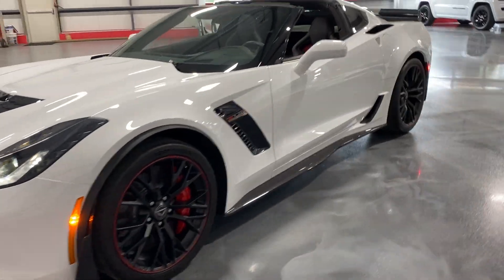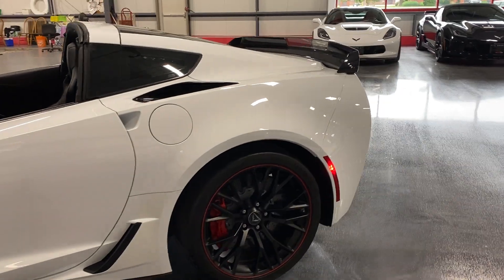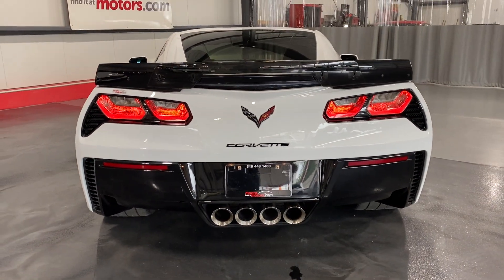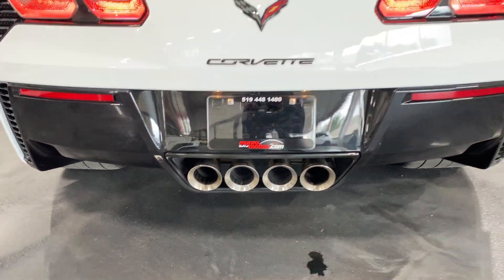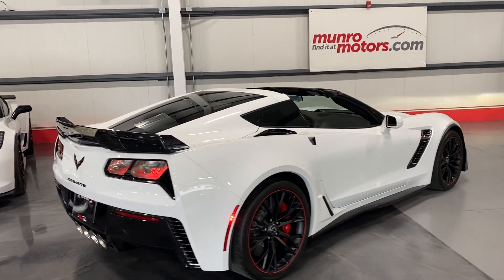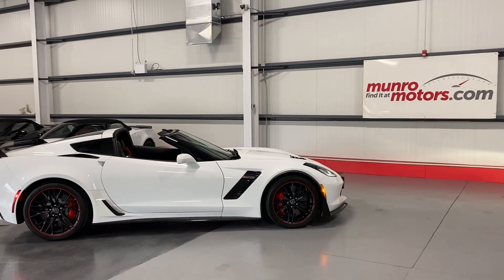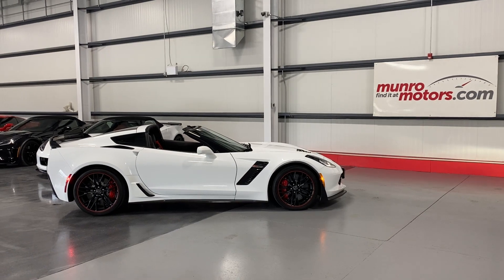We'll just move along this side so you can see the condition. Here it is from the back — nice sound to it. There you have it folks: 2019 Chevrolet Corvette Z06, Z07, 3LZ, available at monroemotors.com. Come on down and have a look at this one for yourself. Look forward to seeing you real soon.